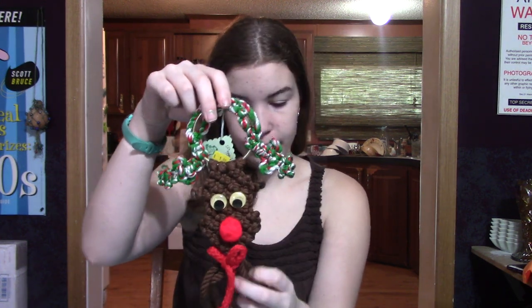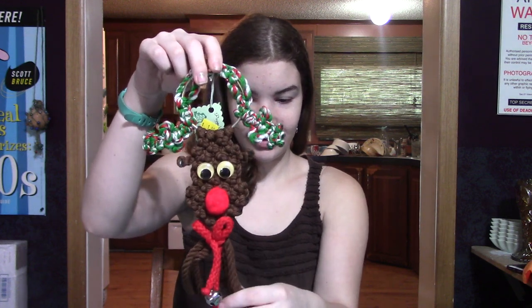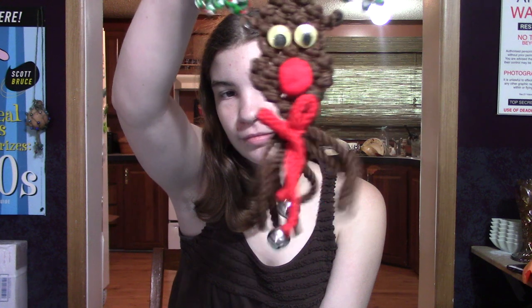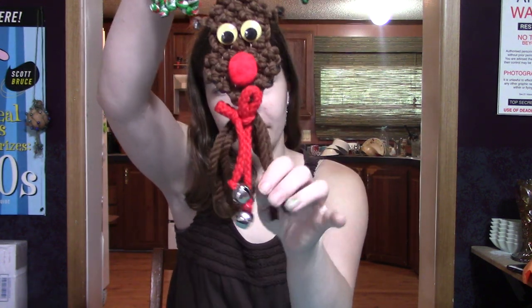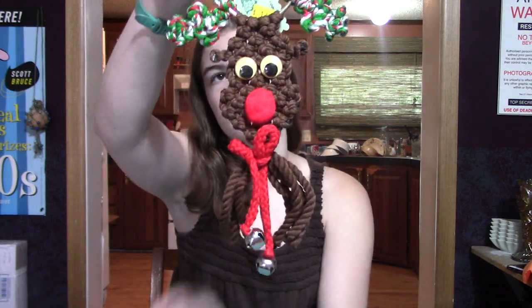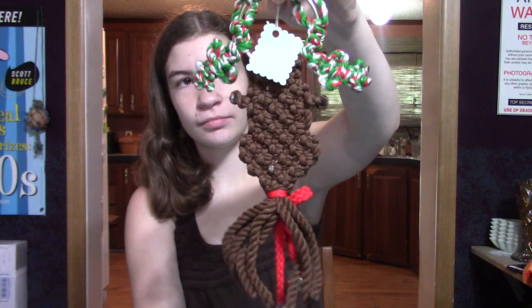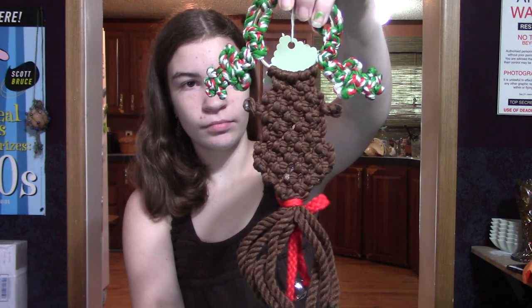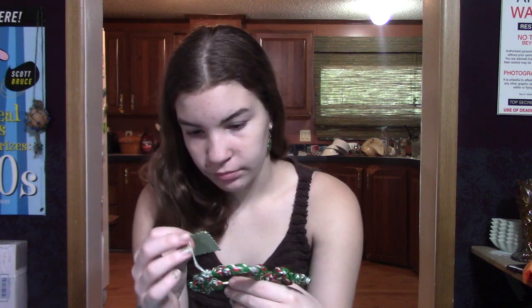The macrame reindeer — we went to the Habitat store and they were having mega sales, which they usually never do. We found this with the Christmas stuff. It's a macrame reindeer, a door hanger, and he has googly eyes and he's adorable. I paid a dollar for him. He's very nicely made. I think he's got a little bit of age to him because the googly eyes are a little yellowed — either from the sun or age — but I thought he was adorable.